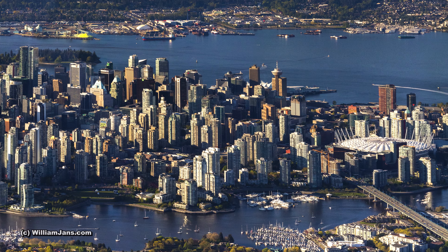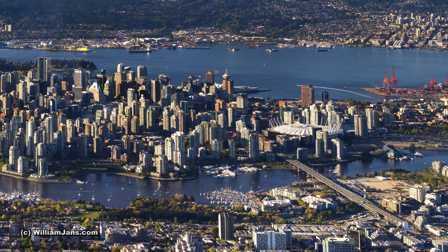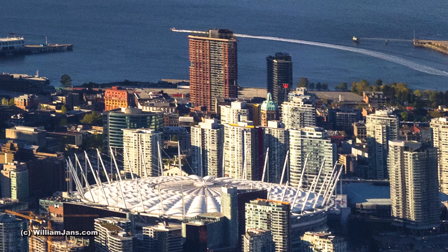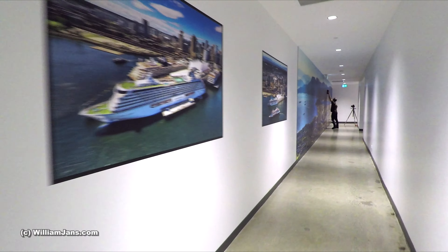It took almost two days to stitch together. The detail in this huge image is so good that you can actually make out the W in the Woodward's building sign, even though we were so far away we could not even see that W. I am very pleased with how it turned out.